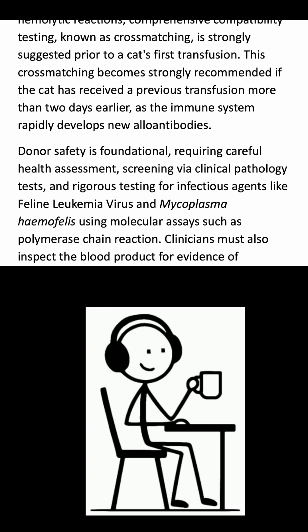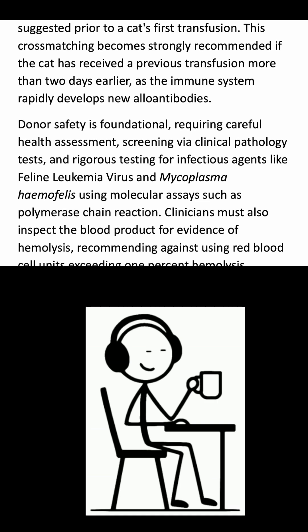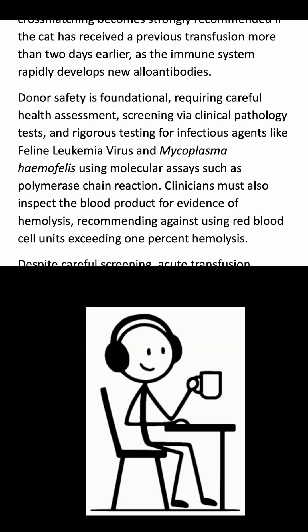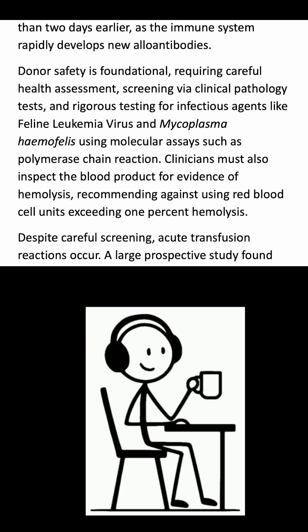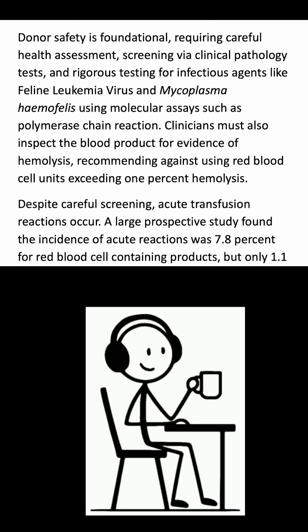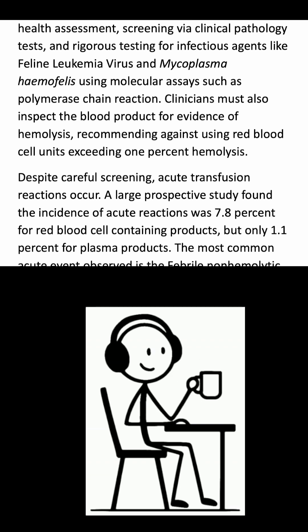Donor safety is foundational, requiring careful health assessment, screening via clinical pathology tests, and rigorous testing for infectious agents like feline leukemia virus and mycoplasma hemophilus using molecular assays such as polymerase chain reaction. Clinicians must also inspect the blood product for evidence of hemolysis, recommending against using red blood cell units exceeding 1% hemolysis.